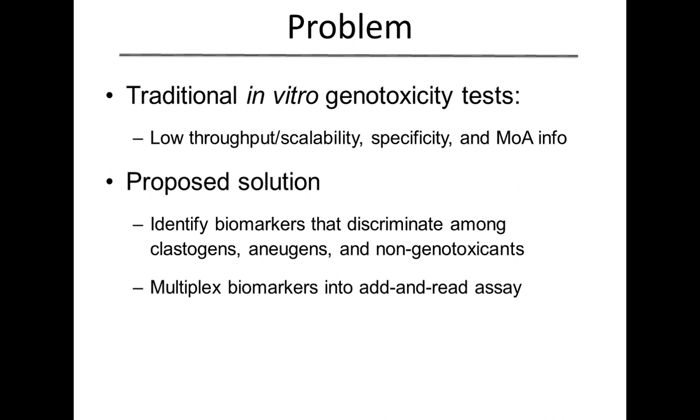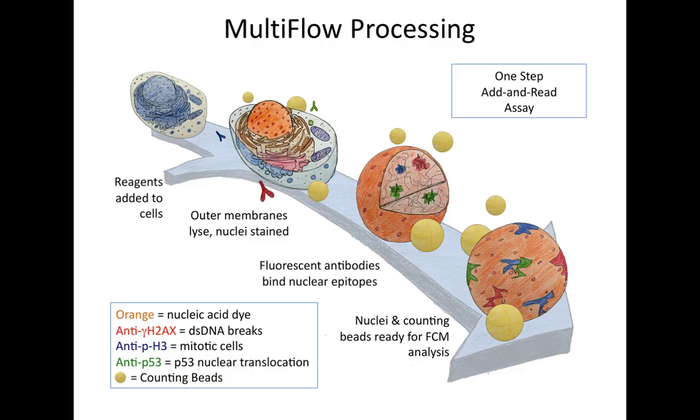Our proposed solution was to identify a number of different biomarkers that we can use to discriminate not only genotoxic from non-genotoxic, but if it is a genotoxic compound, whether it's a clastogen, an aneugen, or a non-genotoxicant. We wanted to multiplex those biomarkers together into a simple add-and-read type assay — and what we devised is our MultiFlow system.